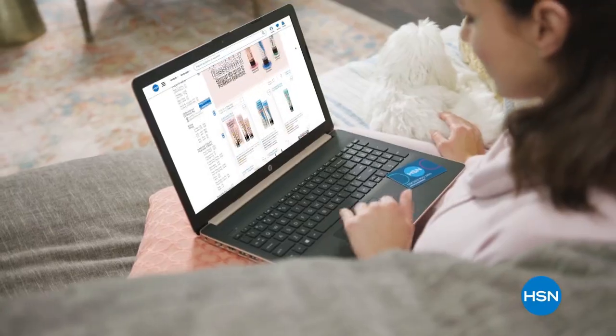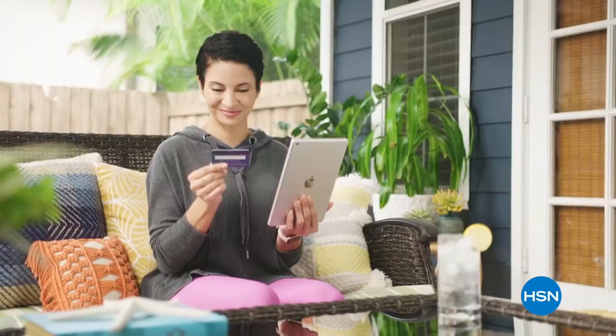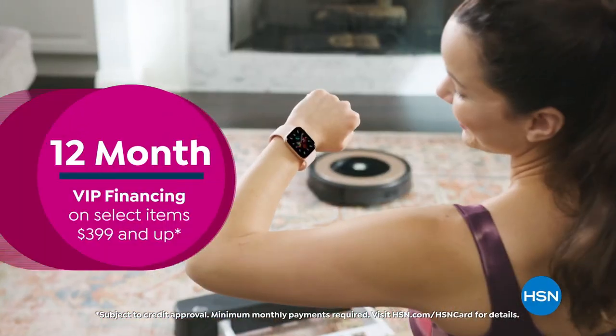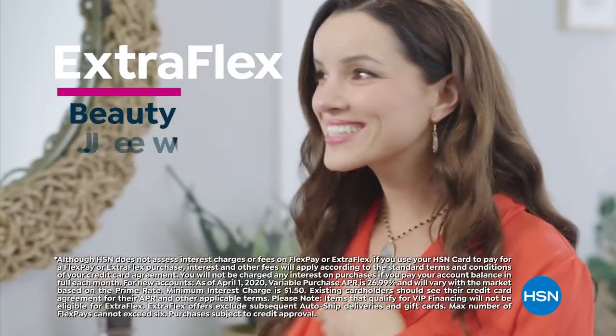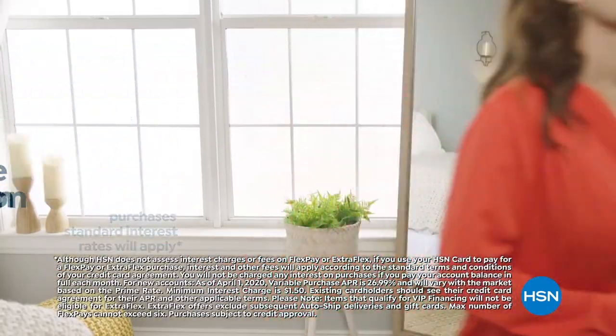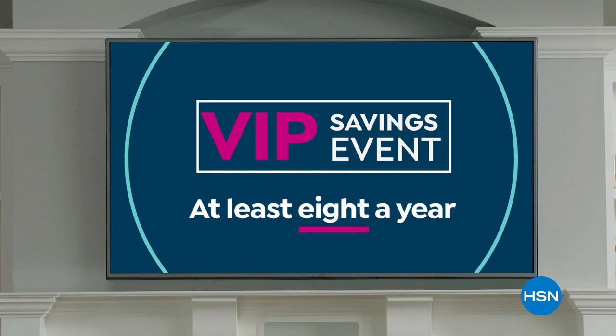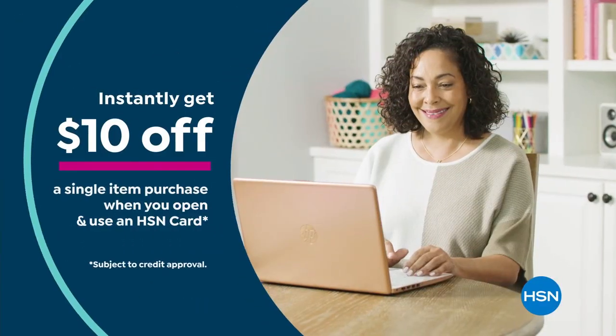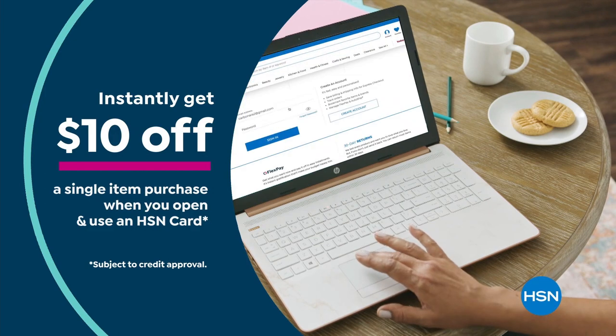Get the best deals on the things you love with the HSN card. As an HSN card VIP, you'll get all kinds of perks, like 12-month VIP financing on select items, plus extra flex on beauty, jewelry, shoe, and fashion purchases all day, every day. At least eight VIP savings events a year. Includes fraud protection, and there's no annual fee. Apply now and instantly get $10 off when you're approved.